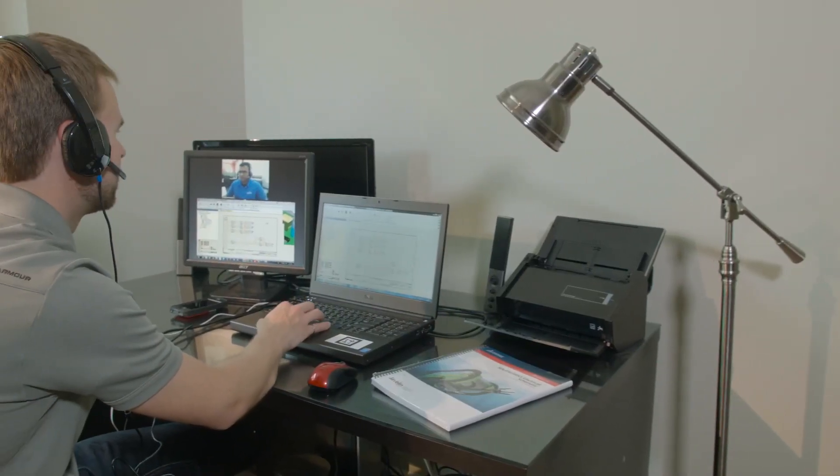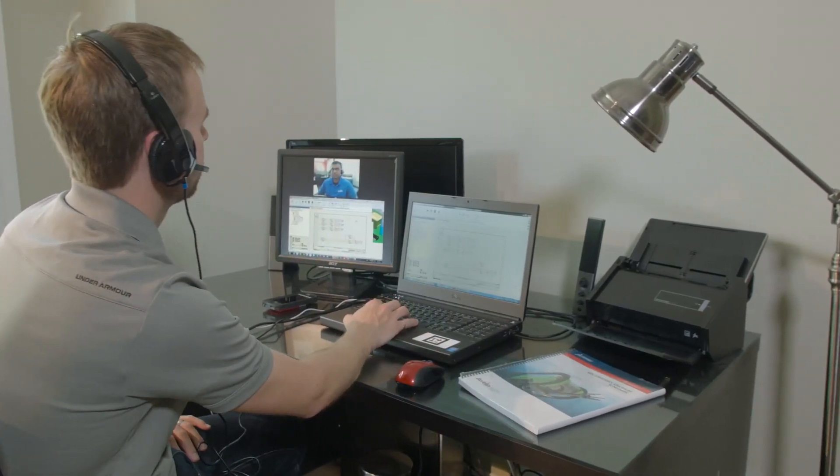I was nervous — I'd never done a course like that online. But then once I got to it, it was perfect, because the way I learn is hands-on. When you're in the classroom environment, you can ask your instructor right away and he can show you. Well, in the online training, they just hop onto your computer and they show it the exact same way as in the classroom.